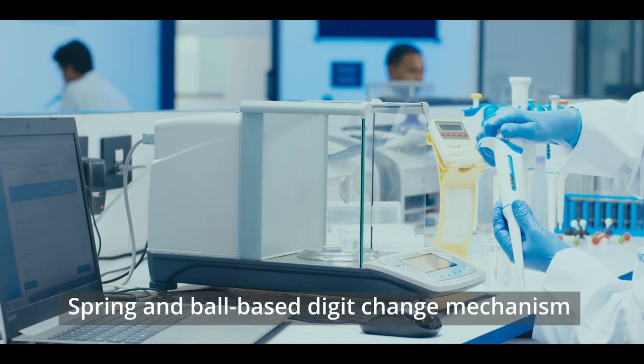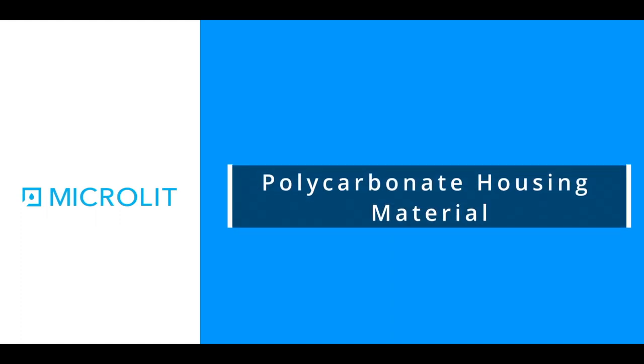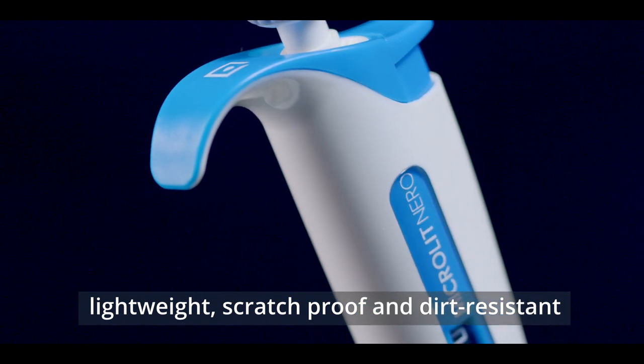Spring and ball-based digit change mechanism ensures no accidental volume change during pipetting. Durable polycarbonate housing material makes the pipette lightweight, scratch-proof, and dirt-resistant.